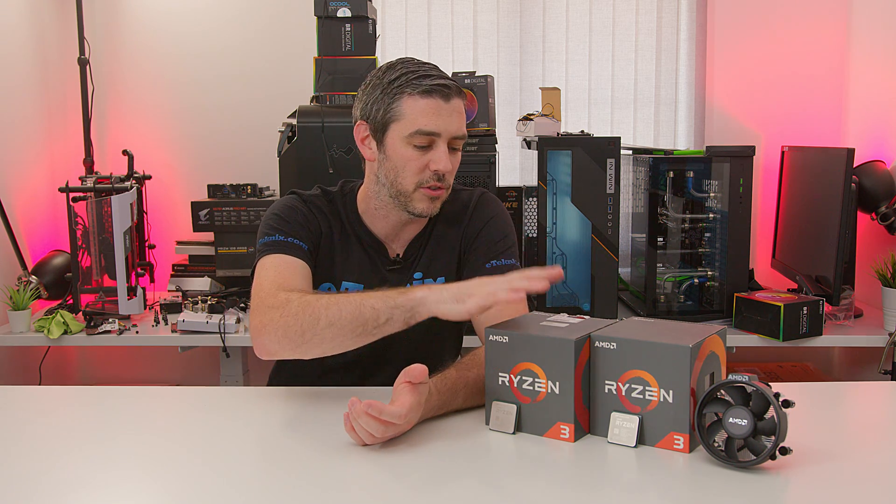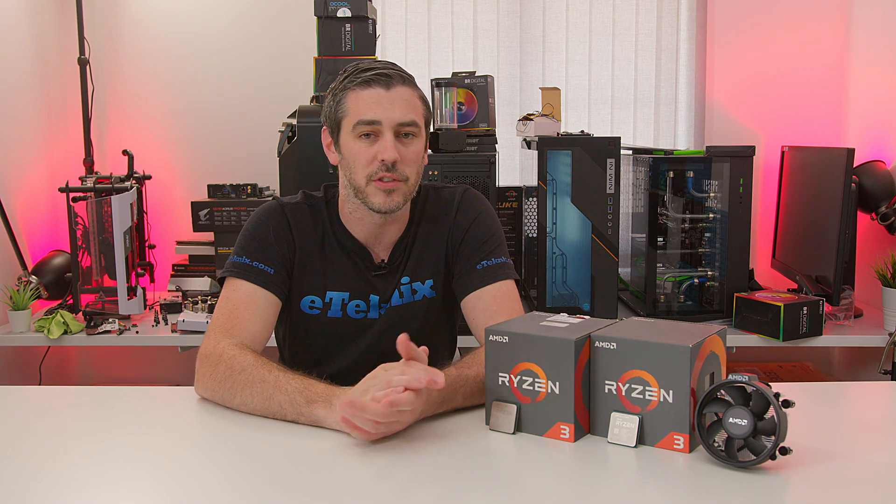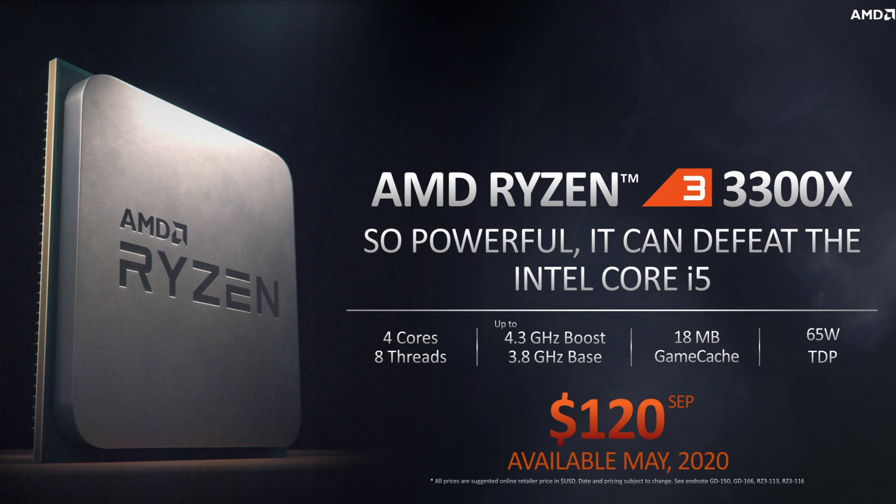Moving up to the 3300X, you pay an extra $20 — $100 for the 3100, $120 for the 3300X — and you get a few differences in clock speed. We still get four cores and eight threads, but the clock speeds are now 3.8 GHz base with a boost clock up to 4.3 GHz. The same amount of L3 cache and the same TDP. So on efficiency, temperatures, and power draw, we should be expecting some pretty decent results.